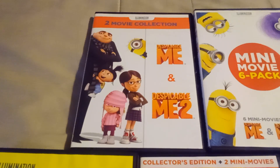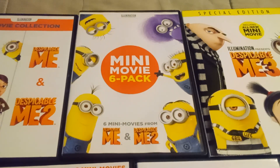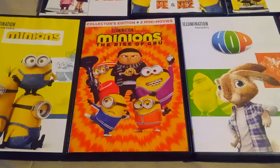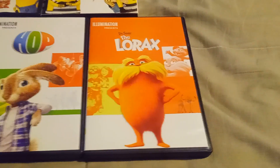I have here, in order: Despicable Me and Despicable Me 2, the six mini-movies from Despicable Me and Despicable Me 2, Despicable Me 3, Minions, Minions: The Rise of Gru, Hop, and The Lorax.